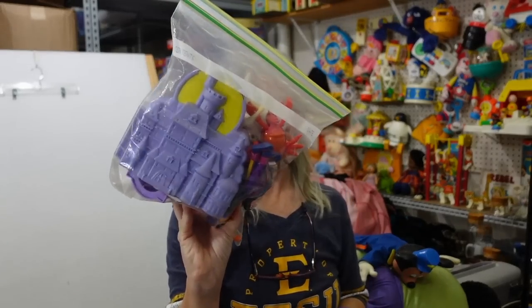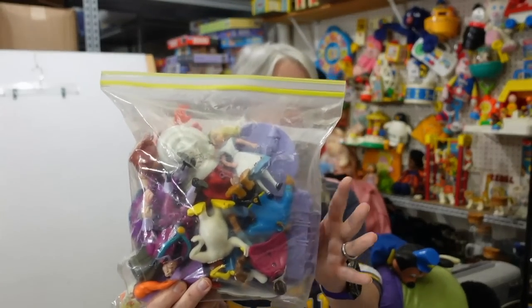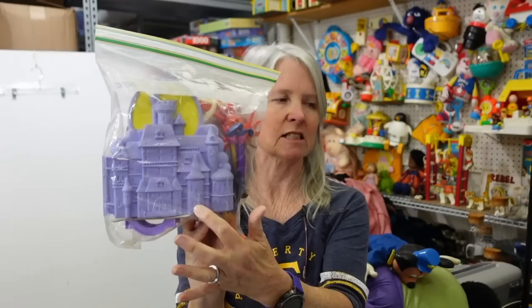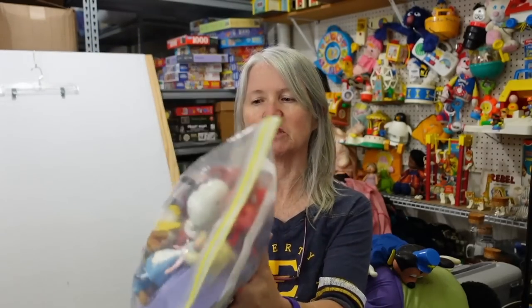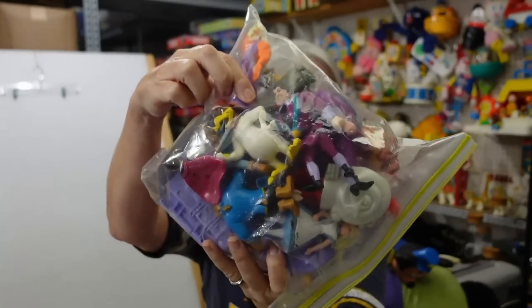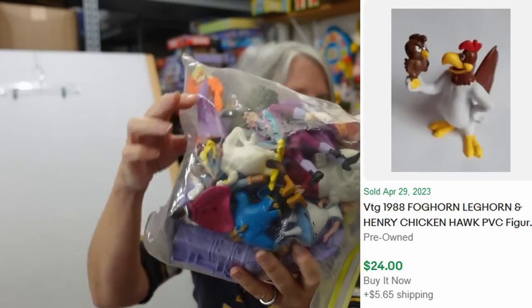They were getting close to a thousand subscribers and were trying to clear out their massive pile. So I just started shopping. I picked up this bag — mostly one of these character toys, pretty sure it's part of a Disney set. But I really wanted it because I think Robert wants this Foghorn Leghorn figure and the Chicken Hawk — that's why we grabbed it.